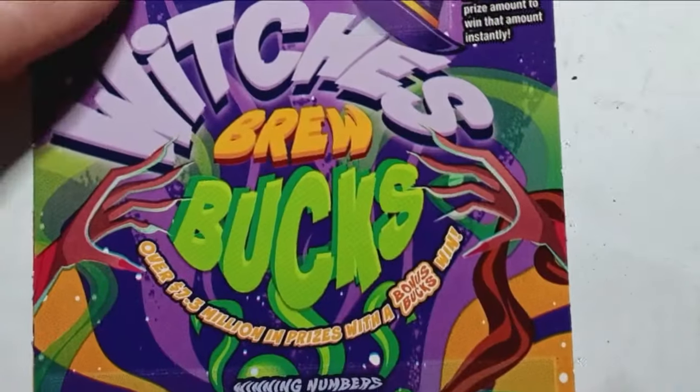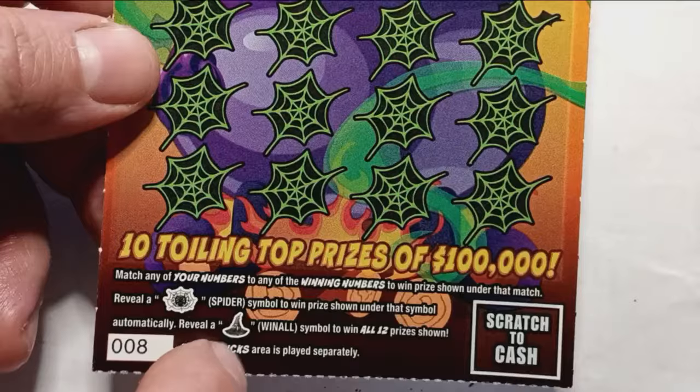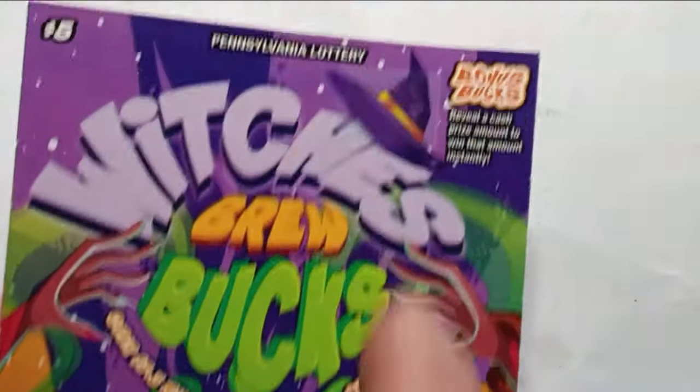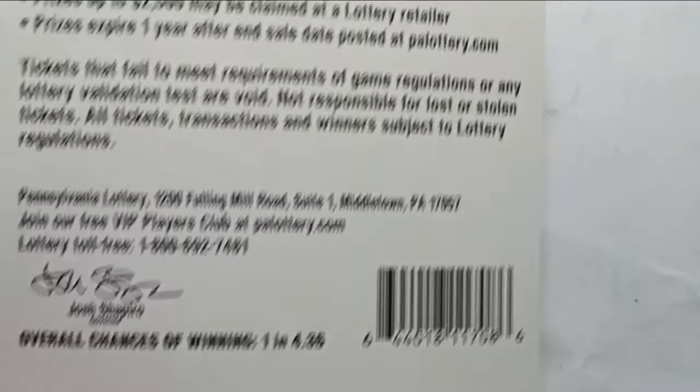Not a bust session — that's always a good thing. On to the $5 Witch's Brew Bucks. On this one we're looking for a number match, the spider web symbol which is an auto win, and the Witch's Hat win all — that'd be a profit session. Up top we see bonus bucks: if we see a cash amount and a Witch's Hat, we win it. Chances are 1 in 4.36, and this is a second chance Eekaboo Halloween ticket drawing.